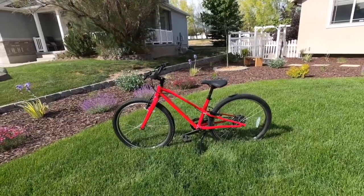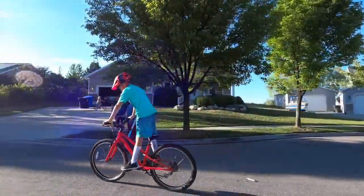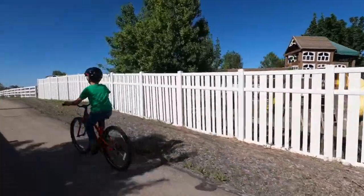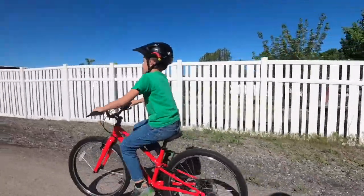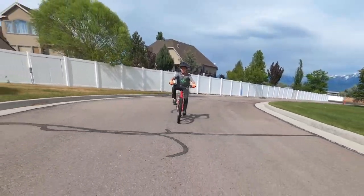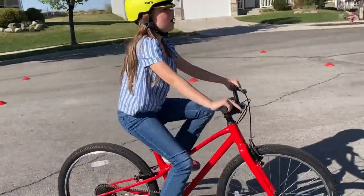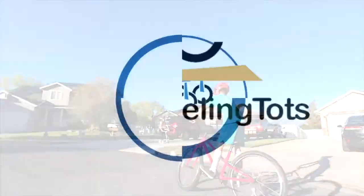So what's the bottom line on the Specialized Jet? An exceptional bike from top to bottom, the Specialized Jet is packed full of features that kids and parents both love. While the Jet didn't provide as much adjustability as we anticipated, we were incredibly impressed by its quality and performance. Extended fit aside, the Specialized Jet is one of the best kids bikes we've ever tested.